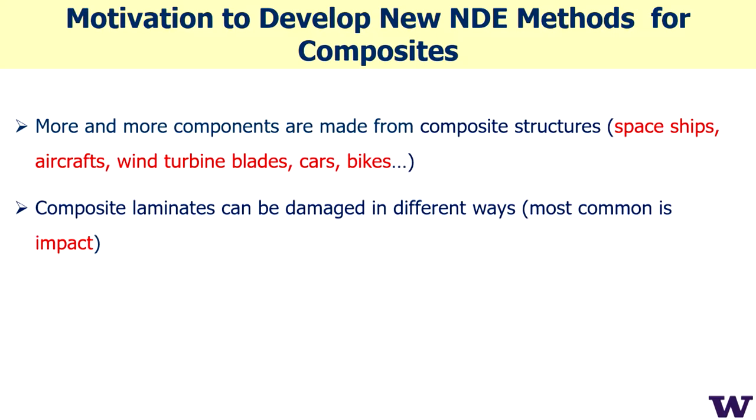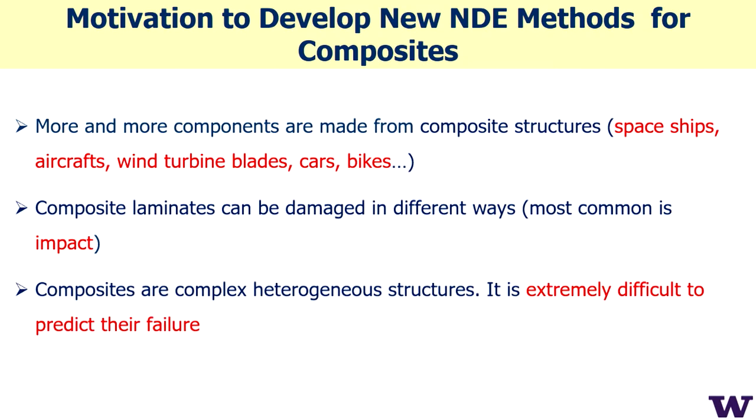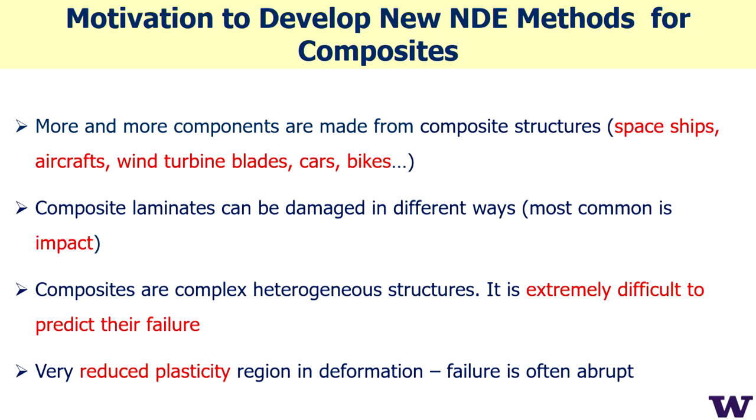Composite laminates can be damaged in different ways; impact is the most common. Composites are very complex heterogeneous structures and extremely difficult to predict failure in, because failure often happens abruptly due to very reduced plasticity compared with metals.